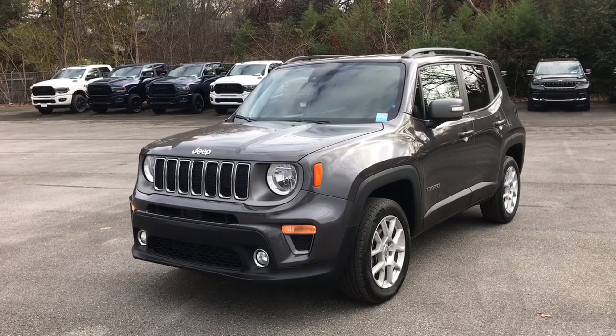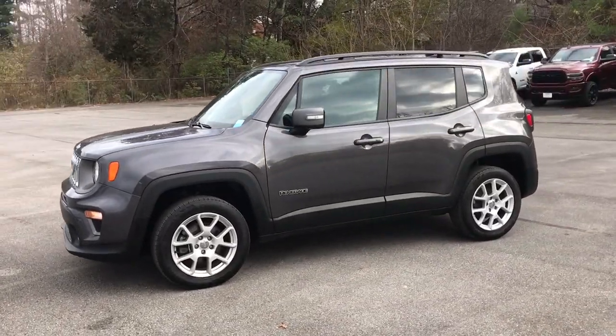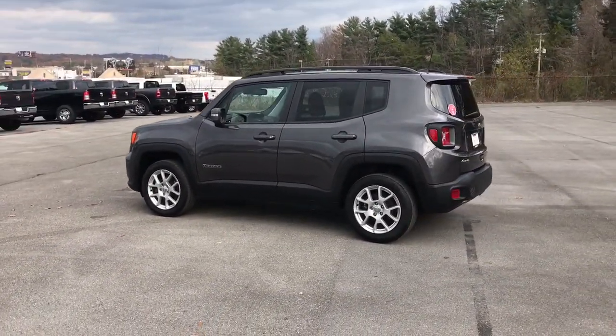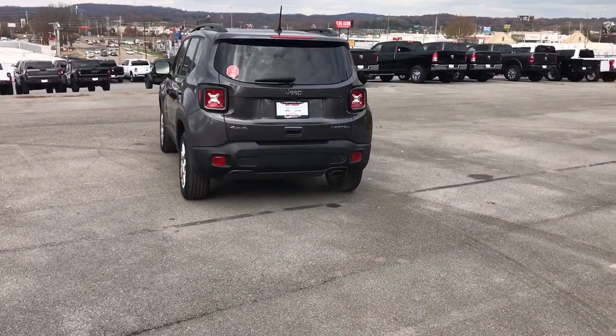This could be the car for you — the 2021 Jeep Renegade. This vehicle is an outstanding buy with fewer than 35,000 miles on the odometer. The Renegade packs rugged versatility, edgy looks, smart safety and entertainment technology, and the heart and soul of an icon into a compact can-do SUV.